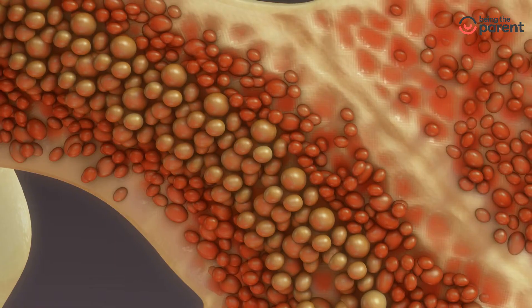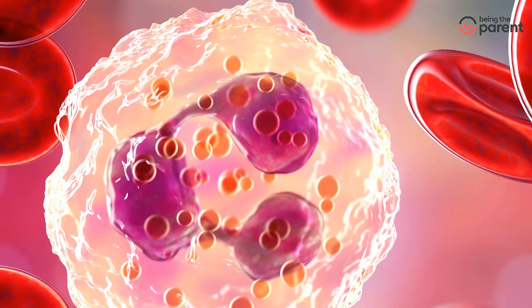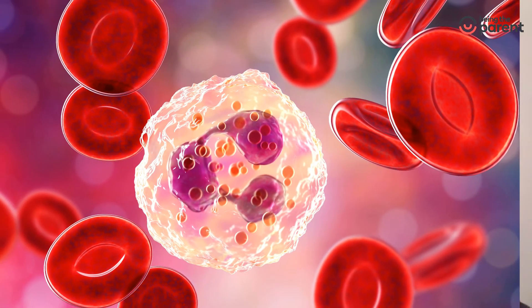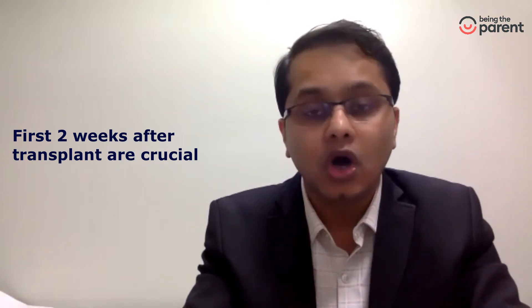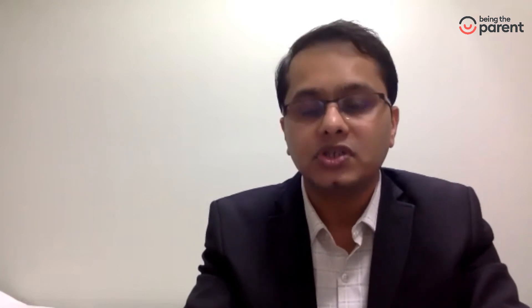What is engraftment? Once the bone marrow is infused, the stem cells home inside the bone marrow of the recipient. These stem cells then start producing new white blood cells, and the neutrophils appear in the blood within the next two weeks. Once neutrophils are produced, we call it engraftment. The first two weeks after transplant are very crucial because during this period the patient has no white blood cells and the risk of infection is very high. That is why patients are kept in specialized isolation rooms. Once neutrophils start appearing, platelets subsequently develop and the patient can be discharged.